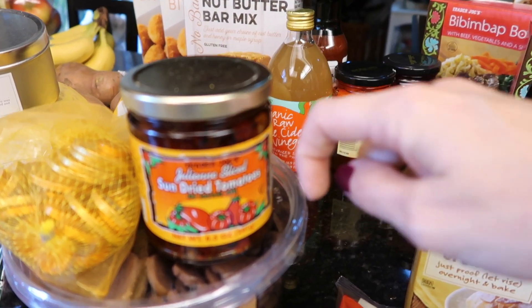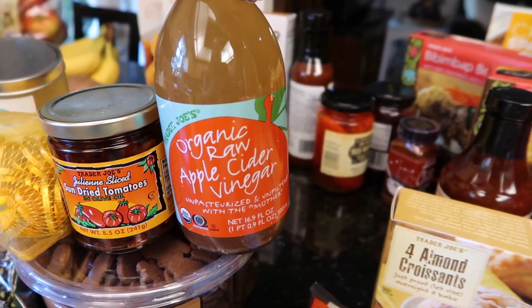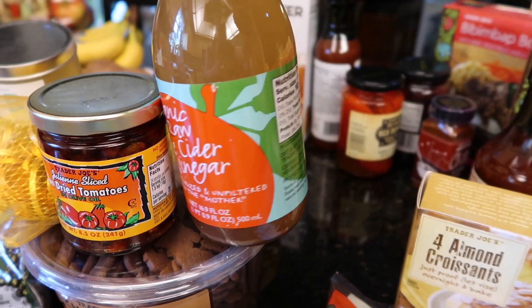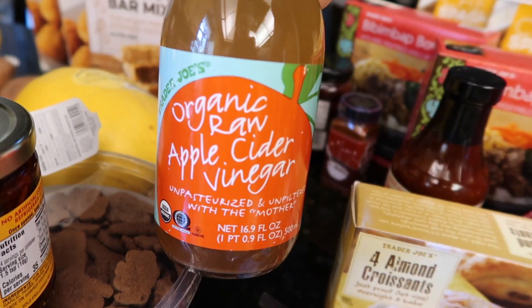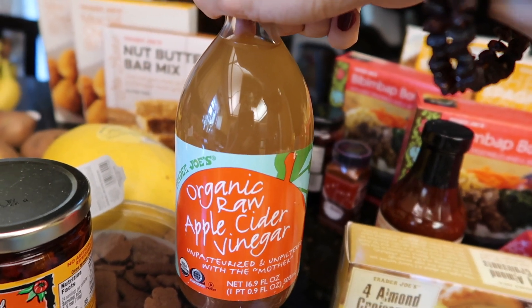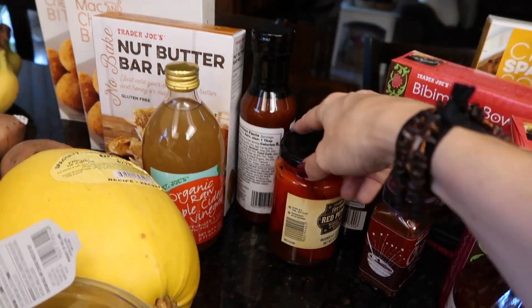I got some sun-dried tomatoes for one of the recipes. I'm out of apple cider vinegar, so I bought some — and it's organic, with the mother. Apparently that's important when buying apple cider vinegar. I don't take shots of this in the morning — that's just not me. But in little doses in recipes, it's delicious. I also needed fire roasted red peppers — I used to make them myself on my gas stove. I miss my gas stove so much.